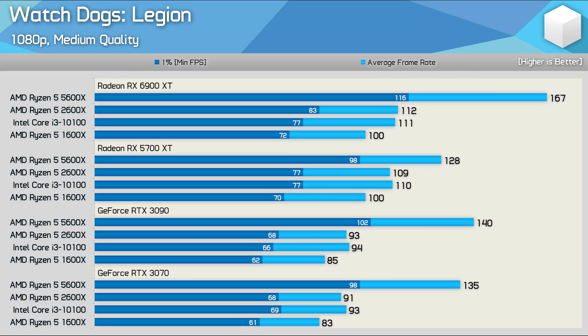By adding in the Core i3-10100, we can see that this isn't a Ryzen CPU-related issue. Rather, it's a CPU headroom issue caused by greater overhead with the NVIDIA drivers.